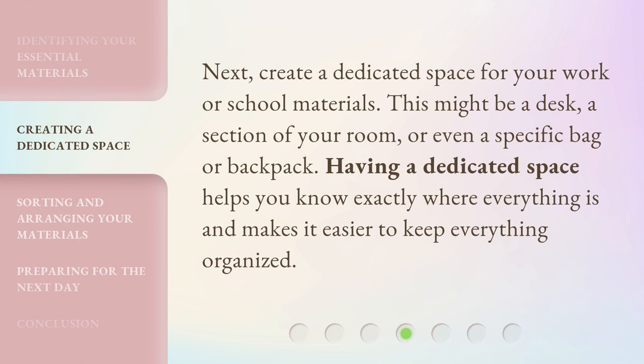Next, create a dedicated space for your work or school materials. This might be a desk, a section of your room, or even a specific bag or backpack. Having a dedicated space helps you know exactly where everything is and makes it easier to keep everything organized.